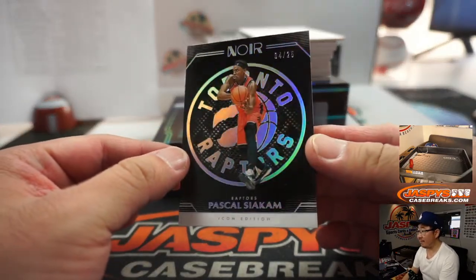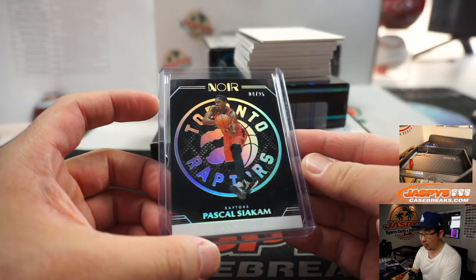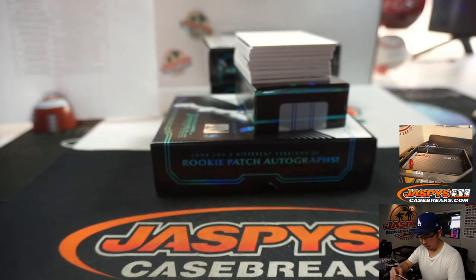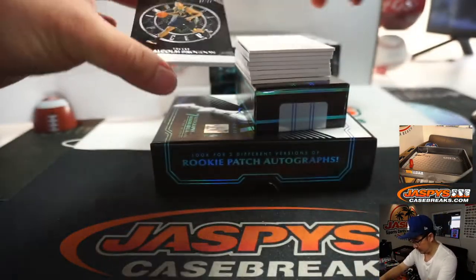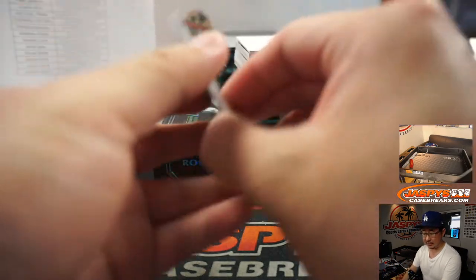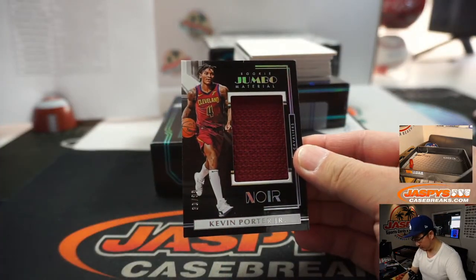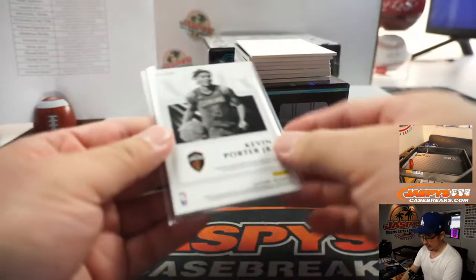4 out of 25, Pascal Siakam — that goes to Daniel Smith and the Raptors. We've got Andrew Wiggins, T-Wolves, going to Jeremy Tillman. Malcolm Brogdon to 99 for the Pacers, that'll be for Kevin. Rookie Jumbo Material, Kevin Porter Jr., 39 out of 99 for JT and the Cavs.